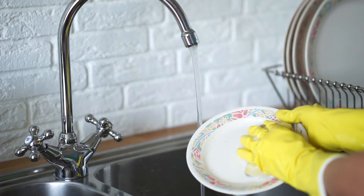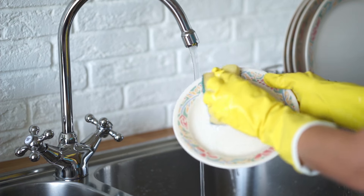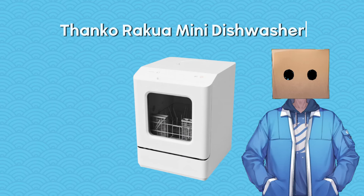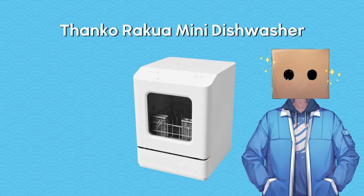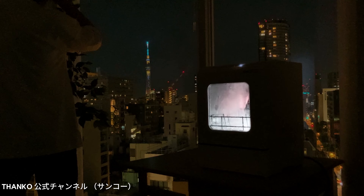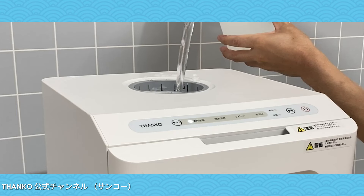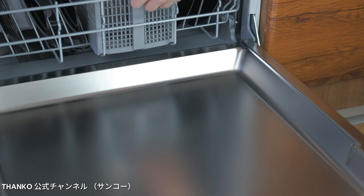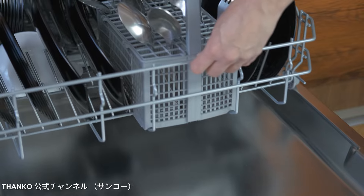In today's fast-paced world, convenience and efficiency are key, especially when it comes to household chores. The Thanko Rakua Mini Dishwasher is a game-changer for those with limited kitchen space. This compact countertop dishwasher is a marvel of Japanese engineering designed to make your life easier. Weighing just 8 kilograms and with a 1.8-litre supply jug, it can wash and dry a variety of dishes, from plates and cups to cutlery and chopsticks, all with the push of a button. Whether you need a regular, strong, or quick wash, this mini dishwasher has you covered, drying your dishes with a hot air mechanism to save you time and effort.